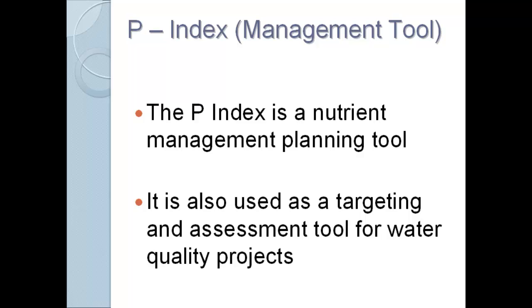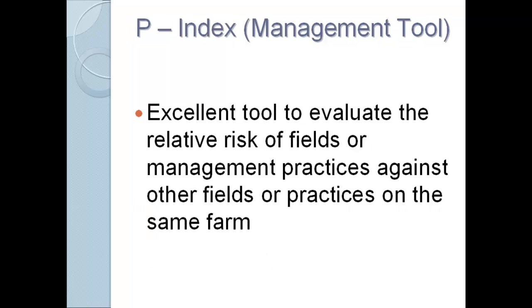The P-Index is a management tool. This is what it actually says on our state website: it is a nutrient management planning tool, also used to target and assess water quality projects. My opinion is that it's an excellent tool to evaluate relative risks of fields or management practices against other fields or practices. Working one-on-one with farms, this tool does a very good job of letting me say: these are your high-risk fields, these are your high-risk management practices, these are things we could look to modify.